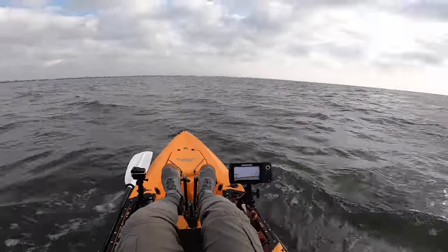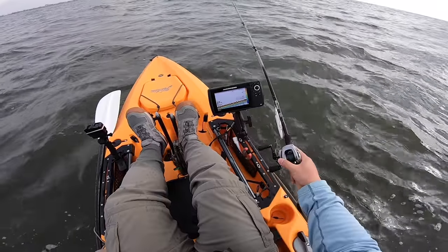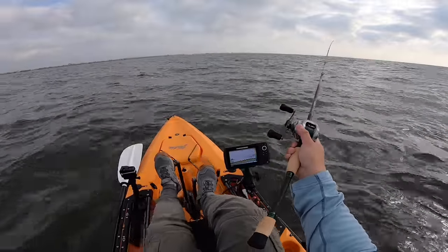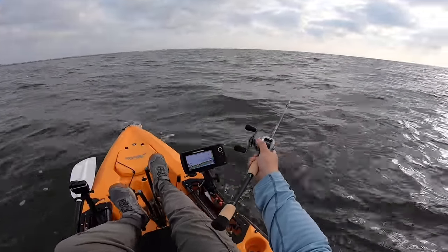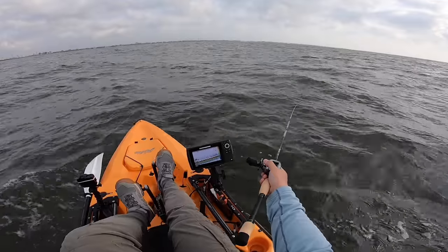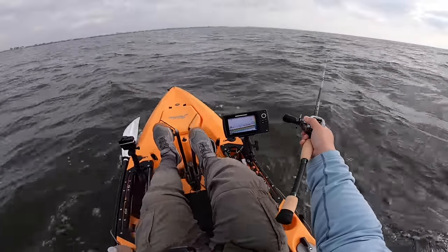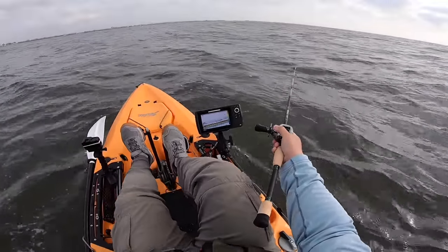All right, let's go ahead and start trolling. I'm getting a lot of fish marks — looks like bait is concentrated anywhere from 15 to 20 feet, so this should do well. We're far enough out for the bait to dive down. We're going to be trolling about two miles an hour, making sure our bait dives down to hopefully 10 to 15 feet. That's where all the bait is concentrated, down close to the bottom.